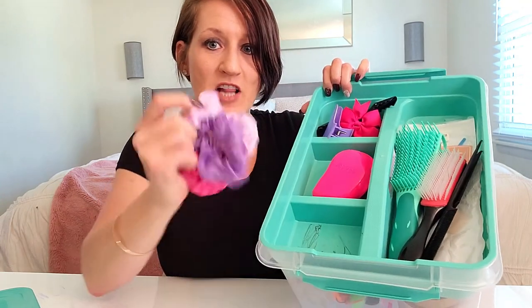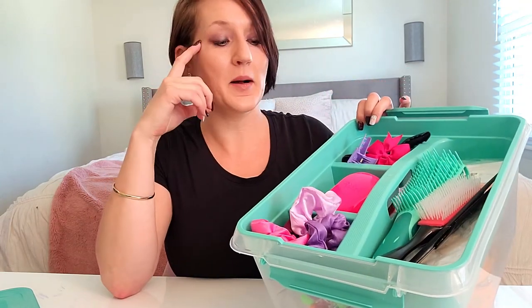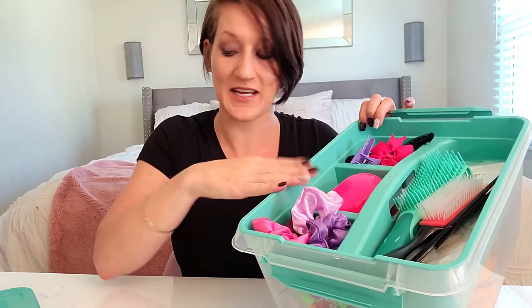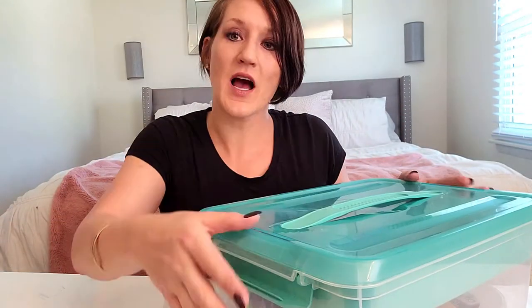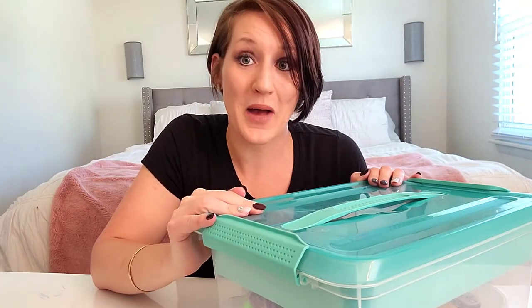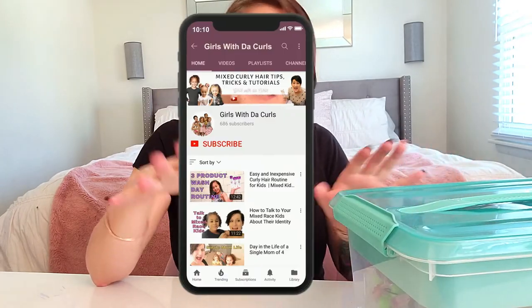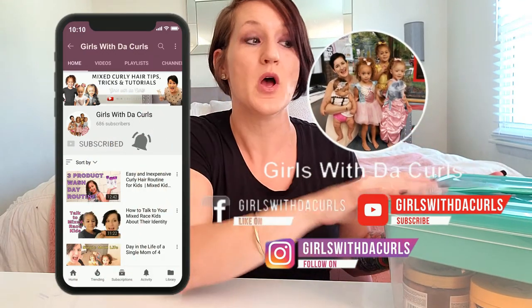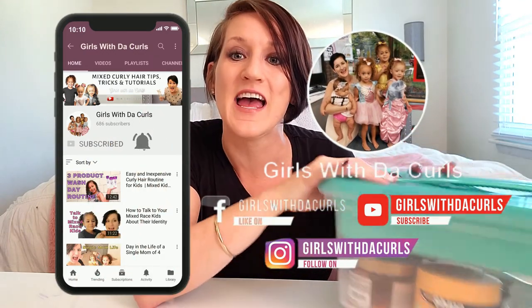This box has been a lifesaver — I've been using it for probably two or three years. You can see my kids have colored in it and everything, but it's lasted and hasn't broken even with daily use. Let me know in the comments what you're using to organize your products. If you found this video helpful, please give it a thumbs up, subscribe, and click the notification bell so you'll be notified for all future videos. Love you guys — take care, bye bye!